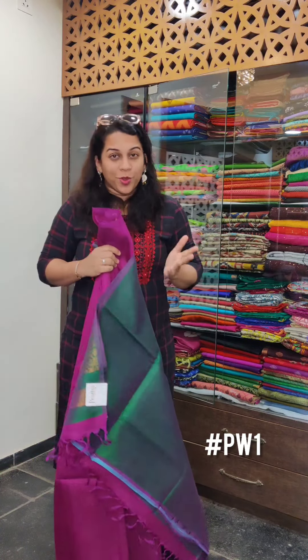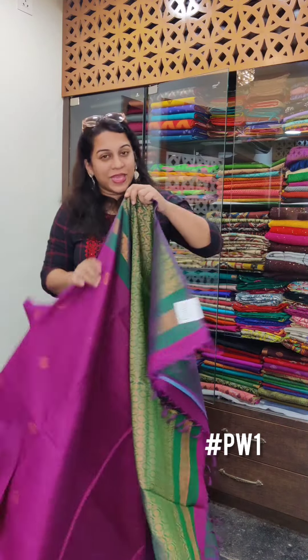Hello everyone, welcome to Pratha, this is Kavitha Puparkar. A very interesting colour set is coming here today. Today's video will be about what we call magenta wine — a colour which is very popular in pure silk. This was the colour of the season for this wedding season in Patthinis and Kanjiwarams. So let's begin.